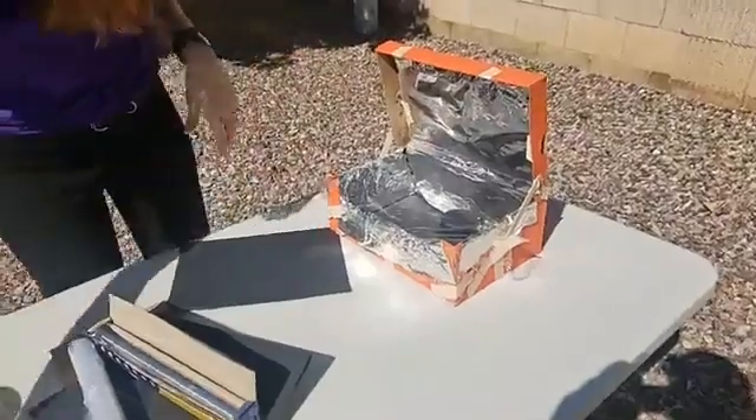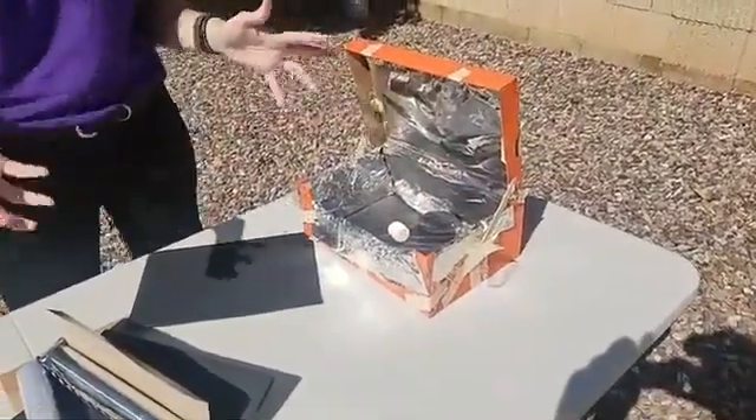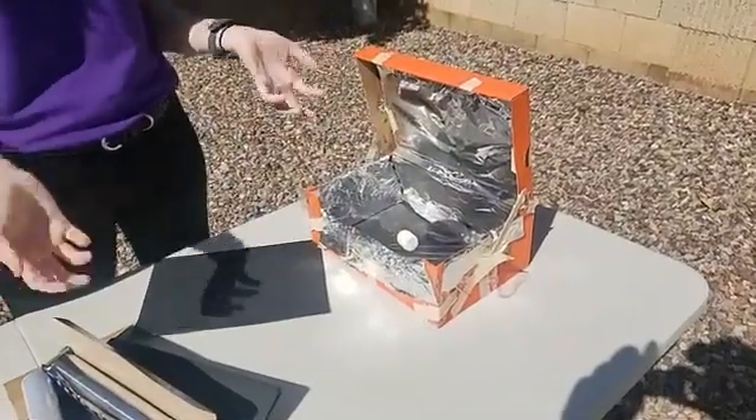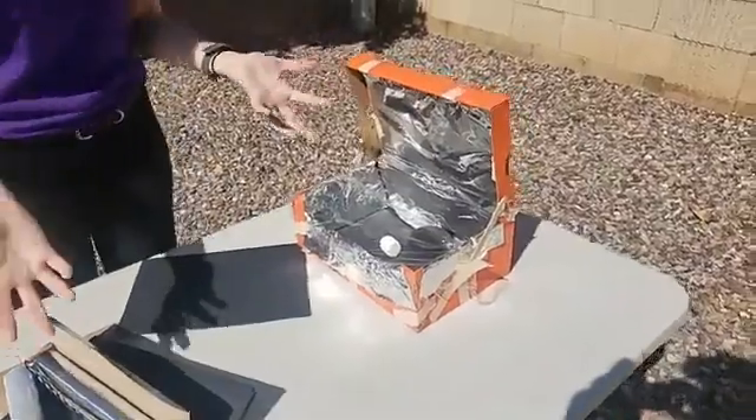This is my solar oven. I'm going to use the power of the sun, put my marshmallow inside, come back in a little while, and see if my marshmallow was cooked. If it's not, I can just go through that process again and design something new.